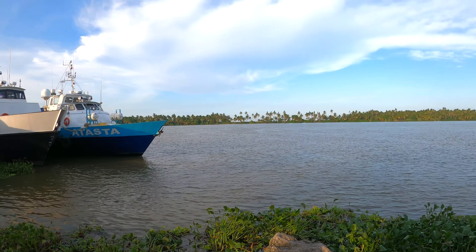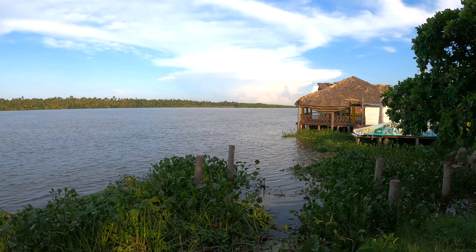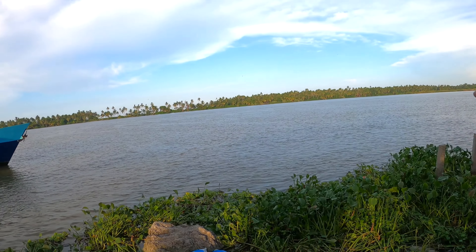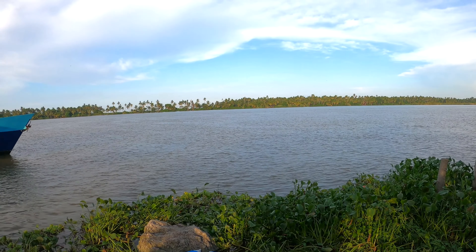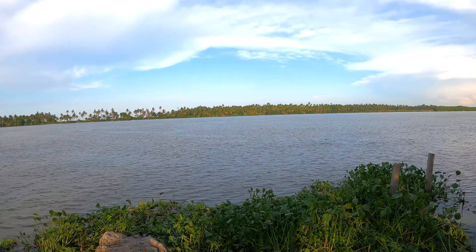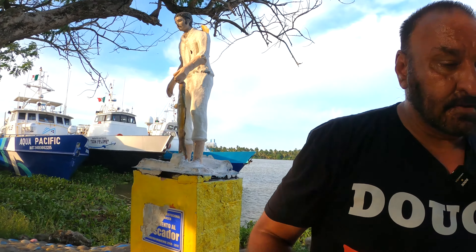Look at that view — that is nice and it is cool. This here is a river, I think. Or is it a lagoon? Not sure, gonna ask. Let's take a walk over there and walk along the Malecon and show you guys what it looks like.